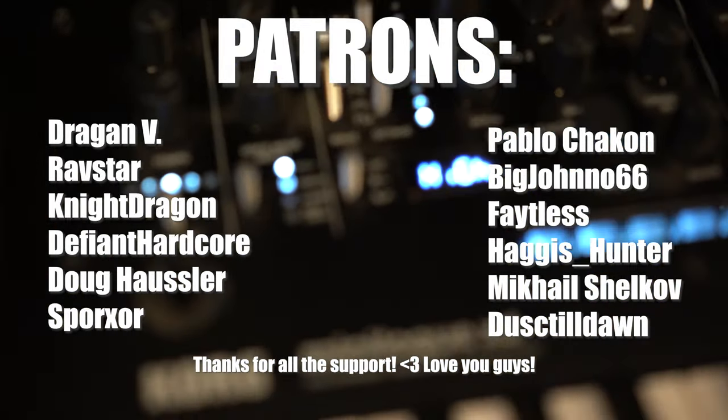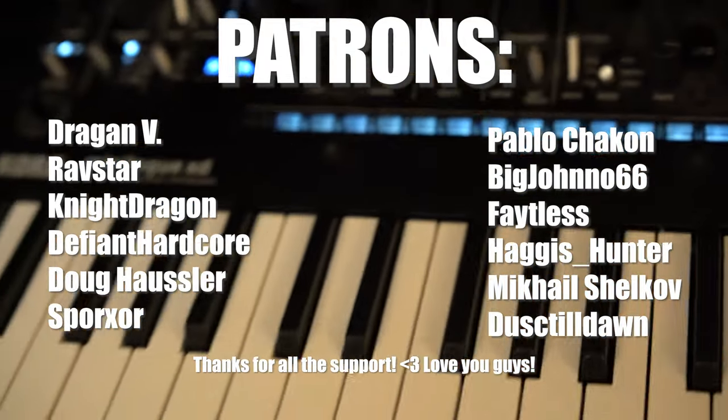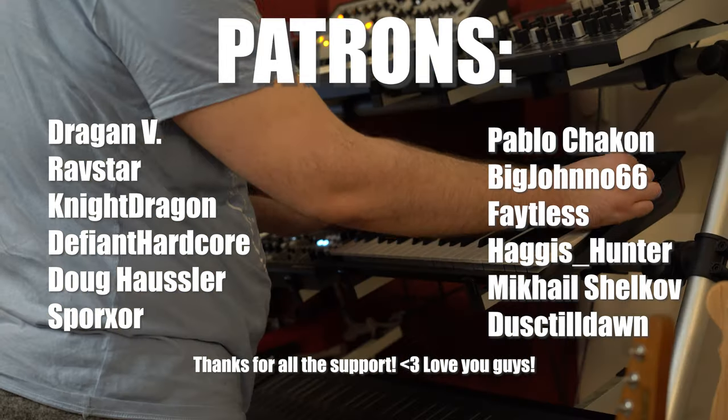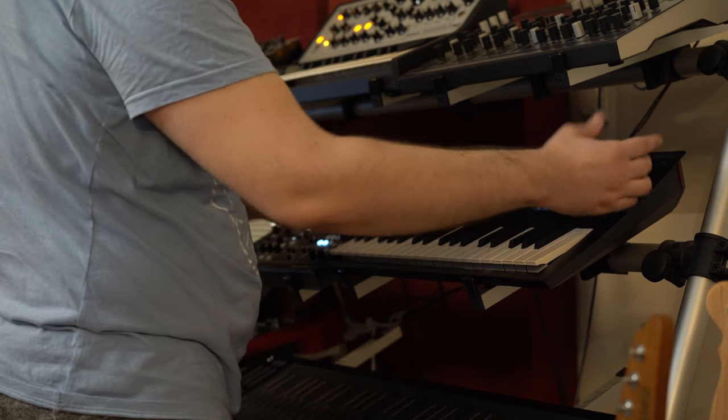Thank you for all the donations and all the love. If you wanna become a Patron, you can do it by clicking on the link in the info section of this video on my YouTube channel. Let me just roll the intro and let's play the video.